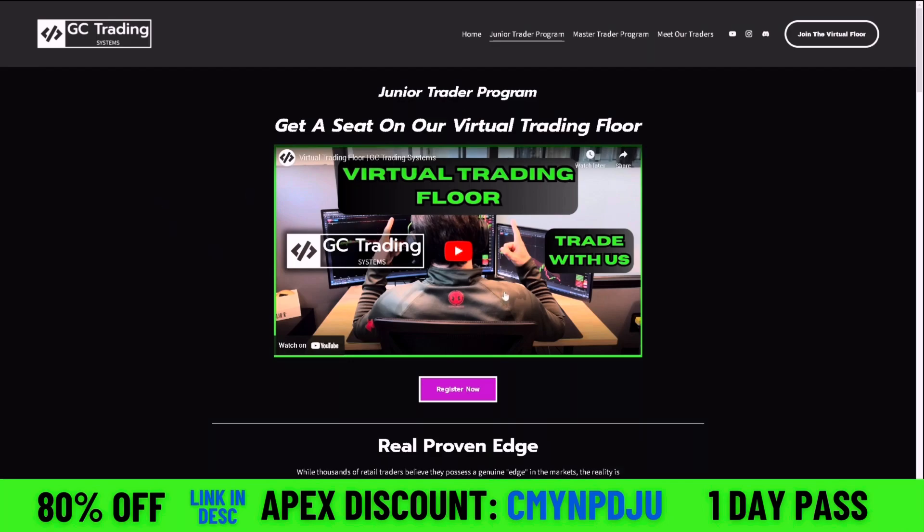And if you do not have an Apex account, they're the best prop firm out there. I'll pop up something right here — you can see the code. This will always get you the best discount, and right now it's 80% off. Thanks for watching guys, I'll see you guys in the next video.